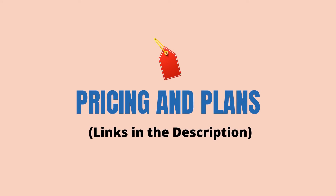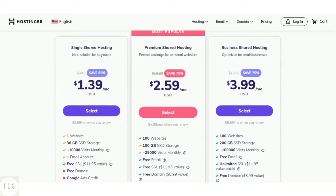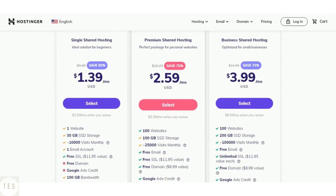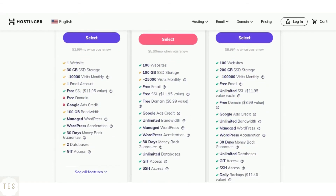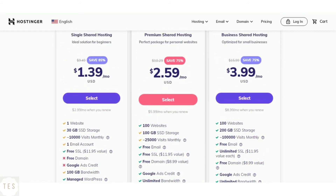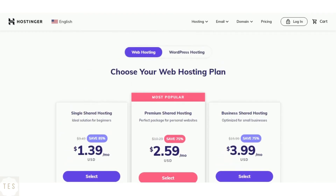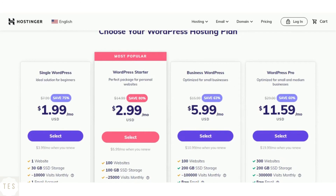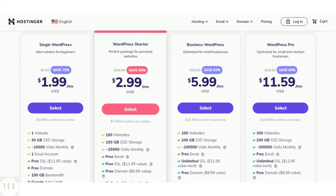Now the most important part: pricing and plans. Hostinger's entry-level plan offers 30 GB of SSD storage with 10,000 monthly visits supported, which is great if you are just getting started. The drawback is that you don't get a free domain name in the single shared hosting plan. Higher-level plans — premium and business shared hosting — come with more resources and are ideal for scaling your website. Hostinger also offers WordPress hosting plans that are cheaper and come with a ton of features.